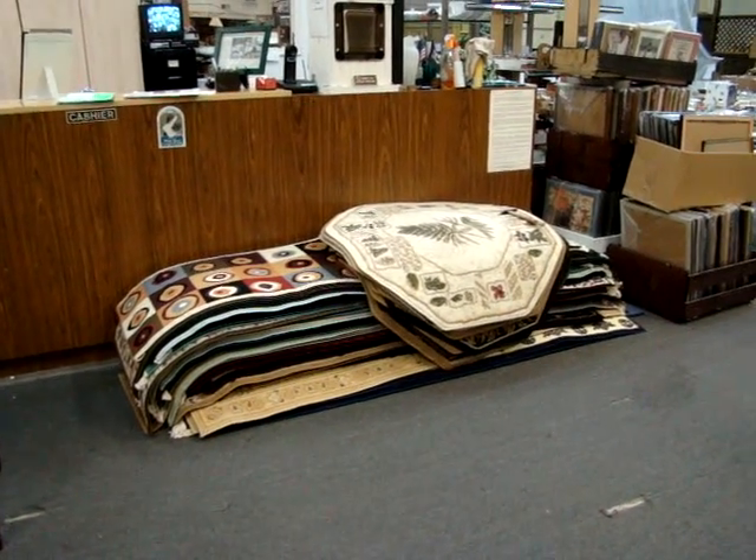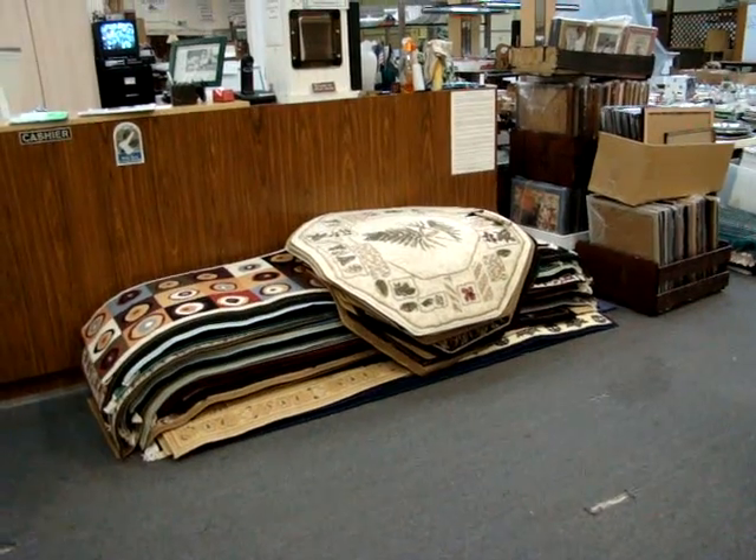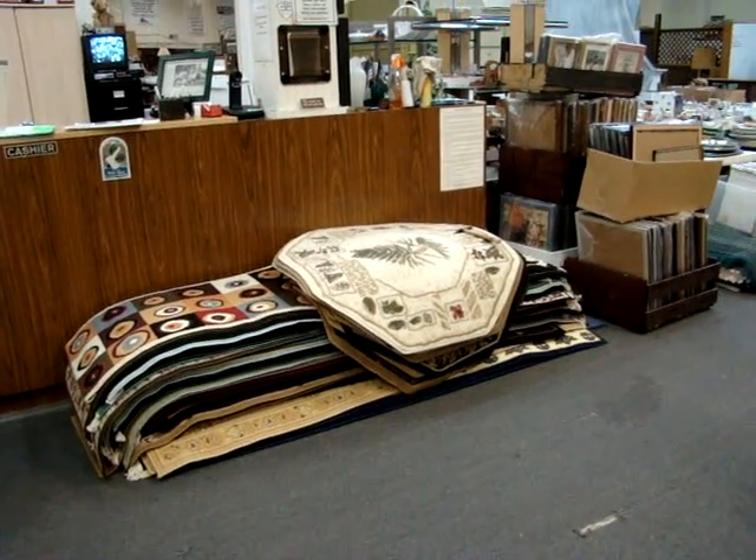Hello and welcome to Dixon's Auction Gallery. The preview you are about to see is for our Wednesday night, November 5, 2008 auction.